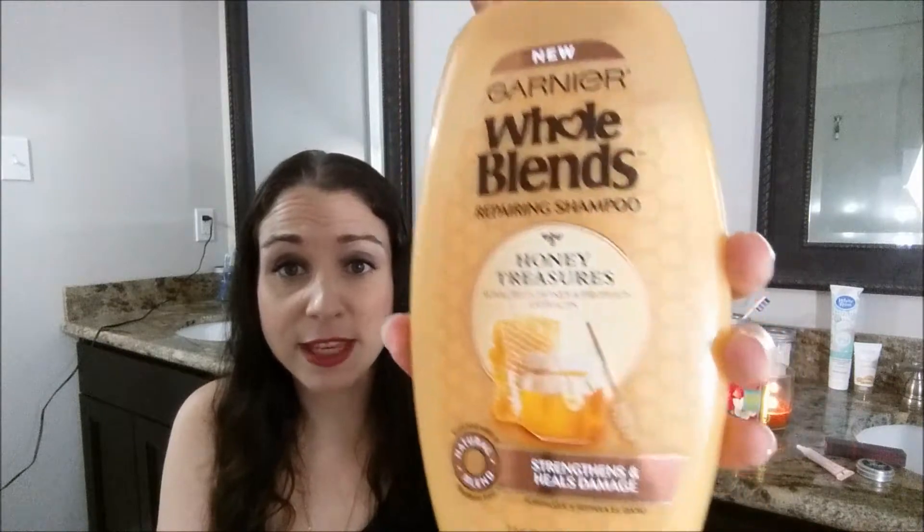The next item is the Garnier Whole Blends Repairing Shampoo, Honey Treasures — strengthens and heals damaged hair. I am loving this shampoo. I saw a lot of people haul it, raving about how great it was and the smell. It smells like honey and vanilla, a really pleasant smell. But besides the smell, it works amazingly. It has a great lather, which is a must for me. While lathering, my hair feels so soft, which is unusual for shampoos. I feel like it is repairing my hair as I'm using it. After I use this product, my hair feels super soft and I can still smell it on my hair afterwards.